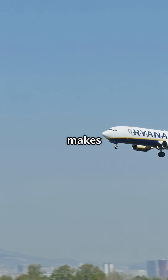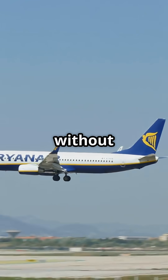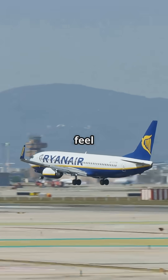So pilots flare less, which makes the touchdown firmer. Add short, stiff landing gear without the shock-absorbing suspension you see on some Airbuses and you feel every bump.